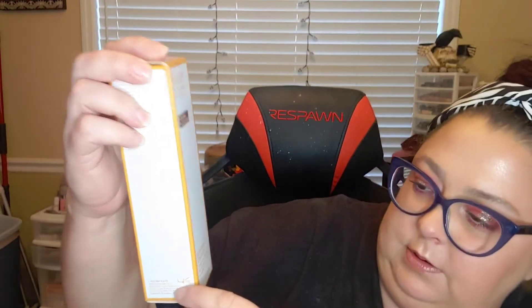I also got the Kate Somerville exfoliating cleanser. My husband's been having a tough time with cleansers that he feels are working on his skin — he has extremely oily skin. I also got the Kate Somerville exfoliating daily foaming cleanser for him to use on the days he's not using the other one. He'll use one on one day and another the next. That's all I got in that box.